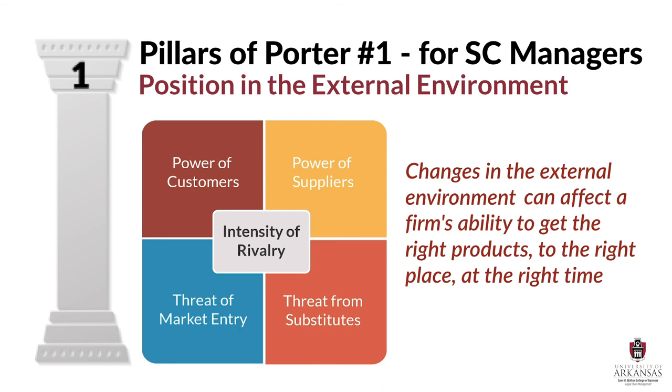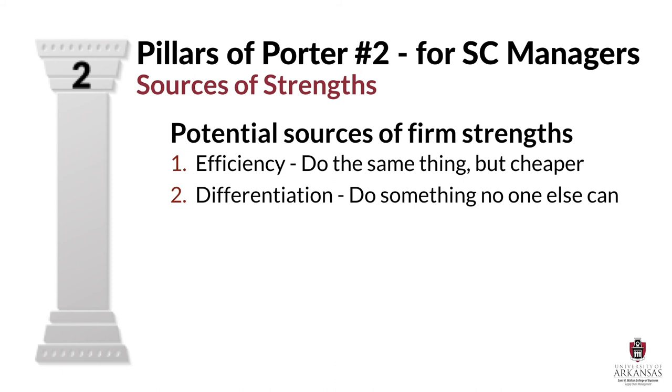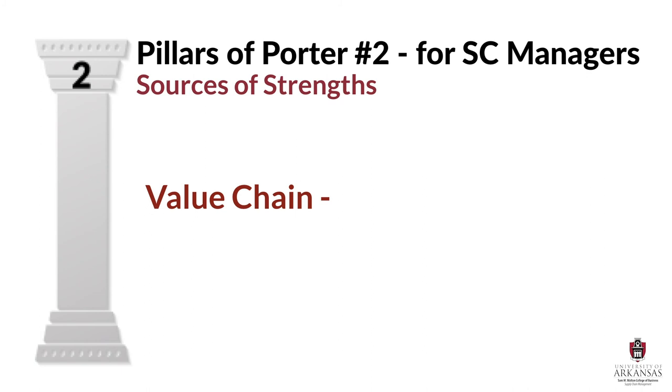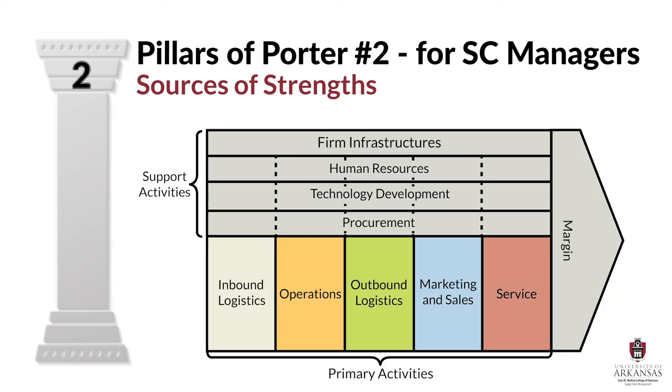Any changes in the external environment along that complex supply chain can affect a firm's ability to get the right products to the right place at the right time. Earlier I explained that Porter outlined two potential sources of firm strength — efficiency and differentiation — and the answer to where those strengths come from is your firm's value chain. Porter describes a value chain as a set of interrelated activities a company uses to create a competitive advantage. The five steps are inbound logistics, operations, outbound logistics, marketing and sales, and service.